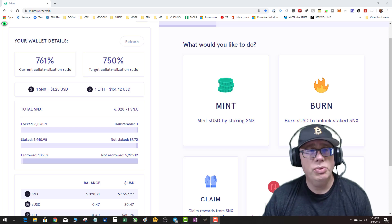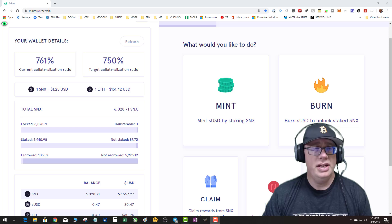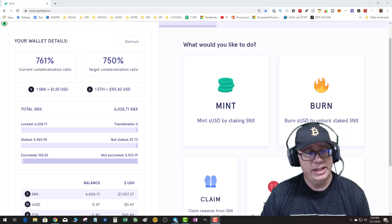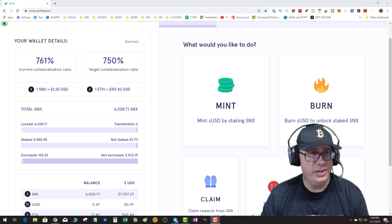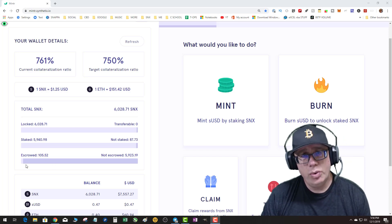Welcome to another Synthetix Network tutorial. Tonight I'm going to talk about managing your collateralization level by reduction of debt.